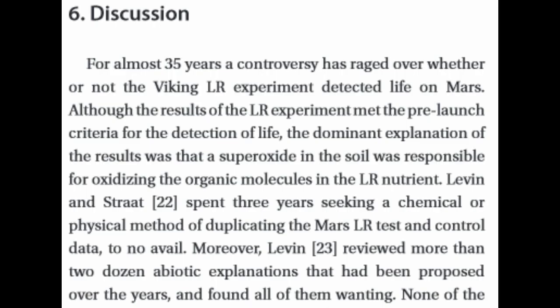For almost 35 years, a controversy has raged over whether or not Viking LR experiments detected life on Mars. Although the results of the LR experiment met the pre-launch criteria for the detection of life, the dominant explanation of the result was that a superoxide in the soil was responsible for oxidizing the organic molecules in the LR nutrient.